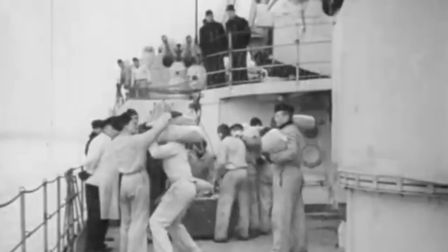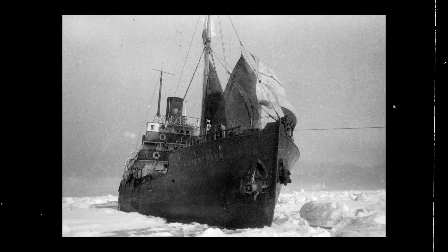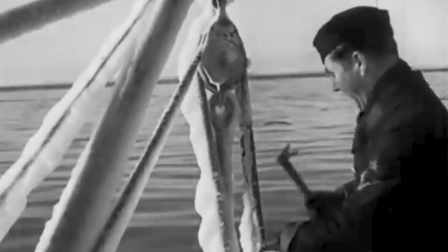Admiral Scheer returned to combat in February of 1942 to participate in Operation Rösselsprung to disrupt Allied shipping near Norway. Shortly afterward, it took part in Operation Wunderland, conducting a sortie into the Kara Sea to attack Soviet shipping vessels. In August, the ship sank the Soviet icebreaker Sibiryakov and bombarded the port of Dixon. After repairs in Germany, the pocket battleship supported friendly forces attacking Soviet air, ground, and sea units on the island of Ösel in November of 1944. Admiral Scheer then went to Kaliningrad and Pillau in February to attack Soviet positions and assist ground forces.